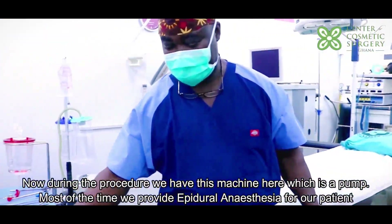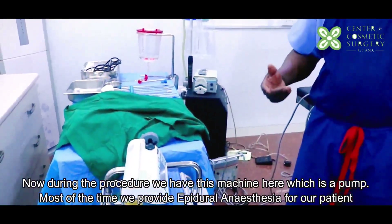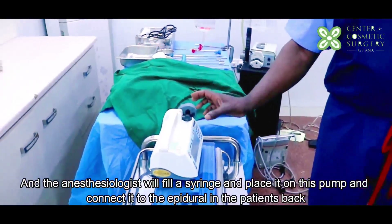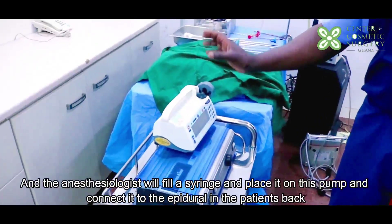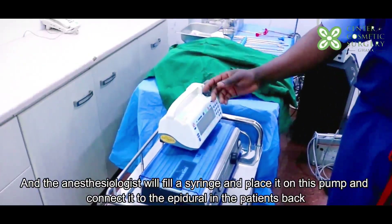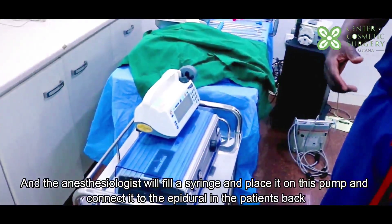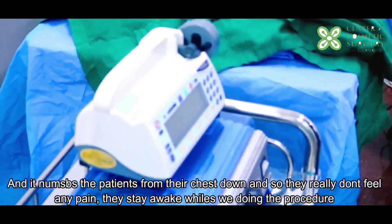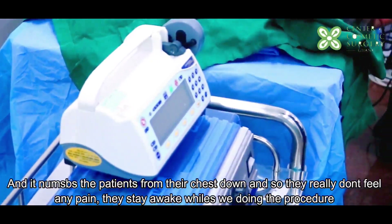During the procedure we have this machine here which is a pump. Most of the time we provide epidural anesthesia for the patient. The anesthesiologist will fill a syringe and place it on this pump and connect it to the epidural catheter in the patient's back. It numbs the patient from their chest down, so they rarely feel any pain — they are still awake whilst we do the procedure.